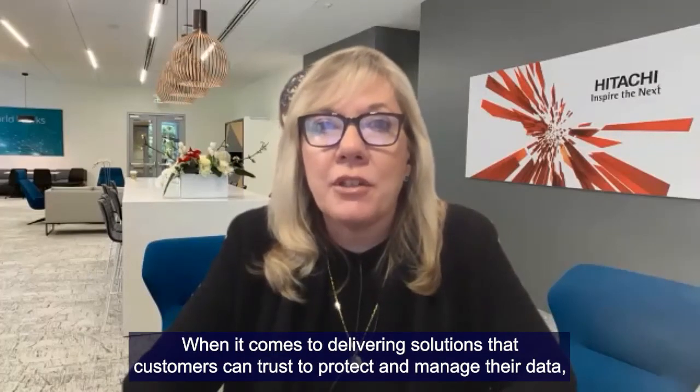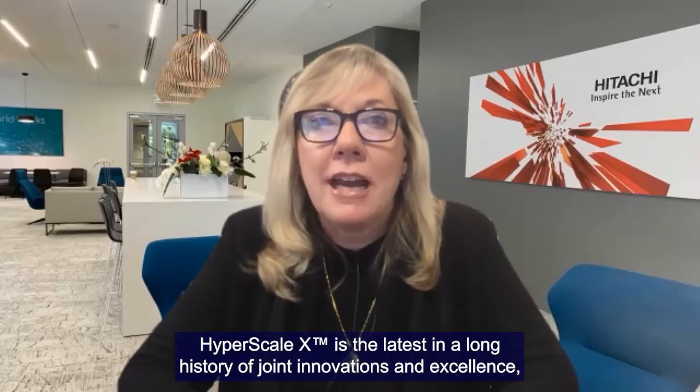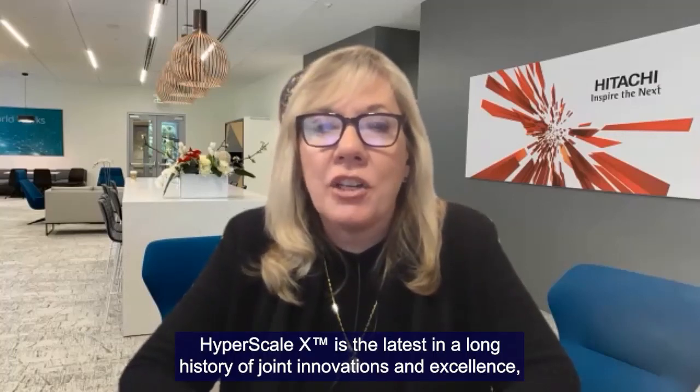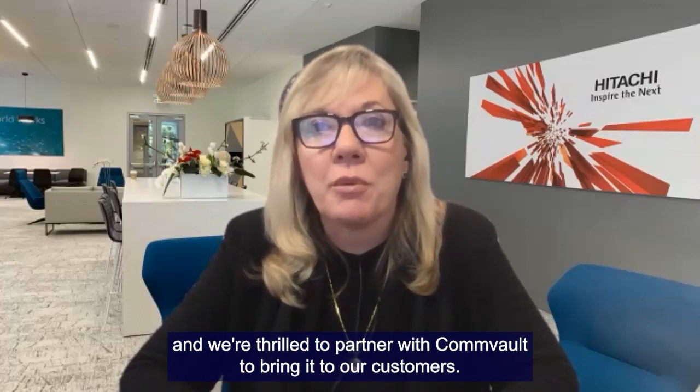When it comes to delivering solutions that customers can trust to protect and manage their data, Commvault and Hitachi are an award-winning combination. Hyperscale X is the latest in a long history of joint innovations and excellence, and we're thrilled to partner with Commvault to bring it to our customers.